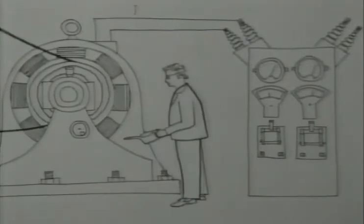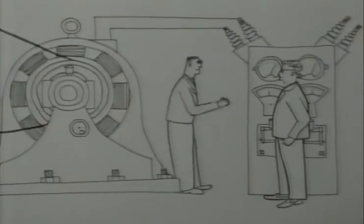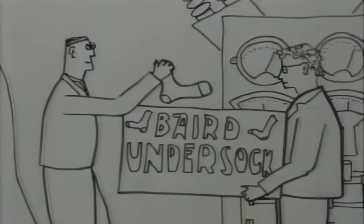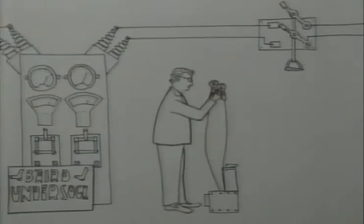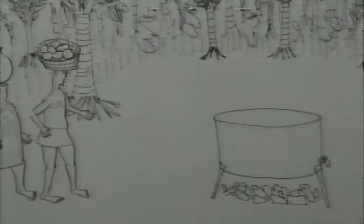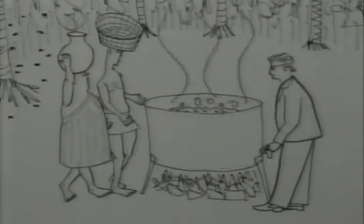John Logie Baird was one of the least academic early experimenters. In his youth, he worked as a mechanic while also embarking on entrepreneurial schemes. He also attempted to make artificial diamonds using the facilities of the power station where he worked. Dogged by ill health, he then moved to a warmer climate — Trinidad — where he made attempts to start a jam-making factory, but was defeated by the local bees.